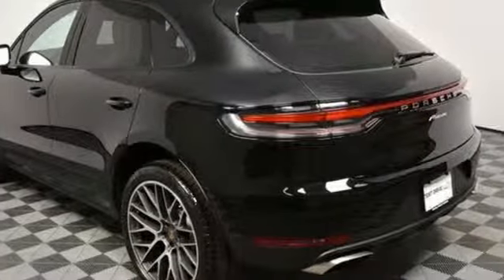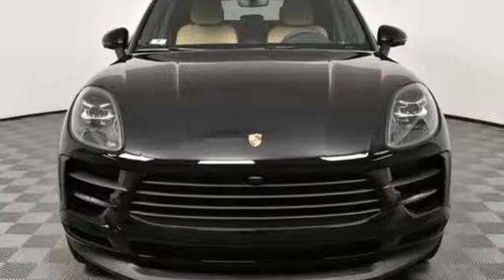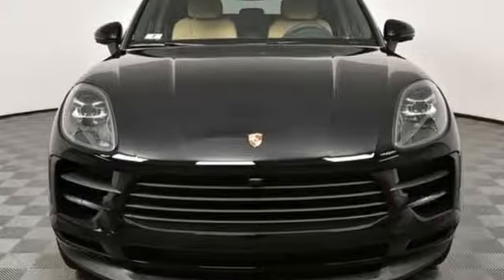There's no substitute for a Porsche. There's even more to see in person. Take it for a test drive today.